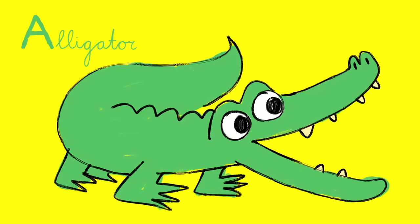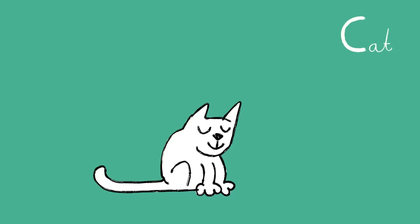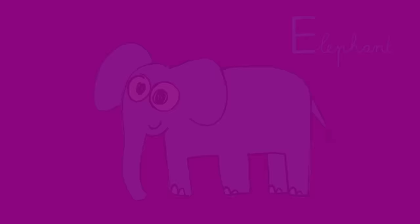A: Alligator. B: Bear. C: Cat. D: Dinosaur. E: Elephant. F: Flamingo. G: Gorilla.